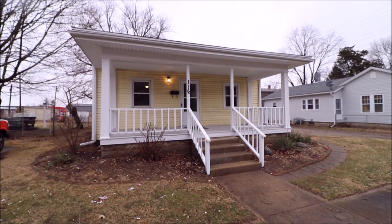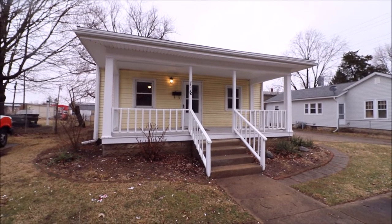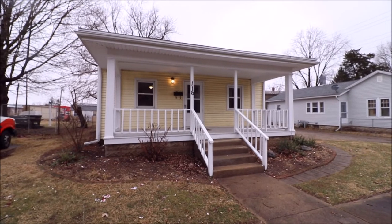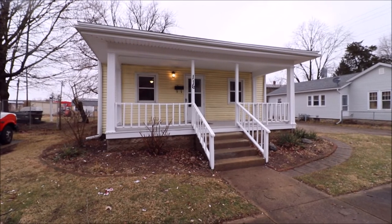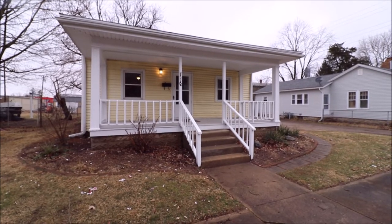Hey everybody. We're here at 116 East High Street in Eaton, Ohio, getting ready to put another great little ranch house on the market. 972 square feet, three bedrooms, one full bath, vinyl siding, newer windows, lots of updates inside. Really cool covered front porch too. Let's go in and take a look.